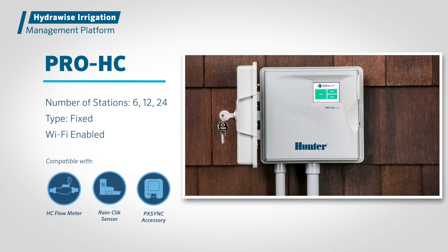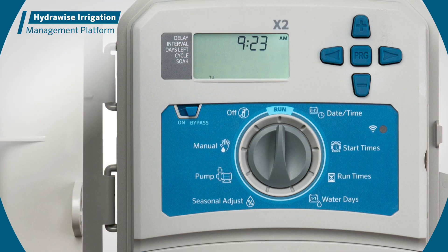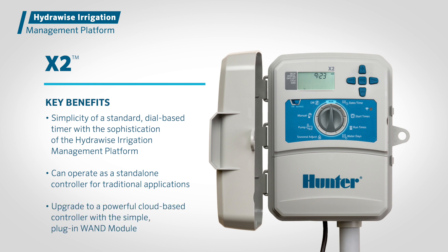The X2 controller is the only Hydrawise-enabled controller that doesn't include onboard Wi-Fi or a touchscreen control panel. Instead, X2 combines the simplicity of a standard dial-based timer with the sophistication of the Hydrawise Irrigation Management Platform to provide a next-generation control solution. The X2 can operate as a standalone controller for traditional applications or be upgraded to powerful cloud-based control with the simple plug-in WAND module.